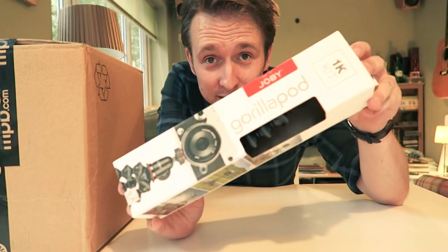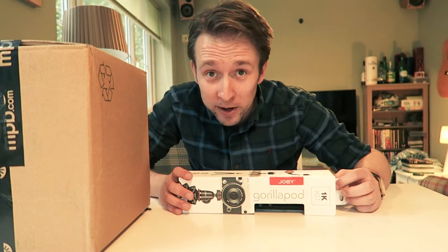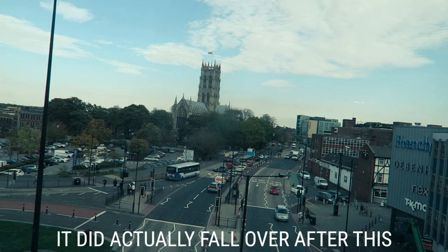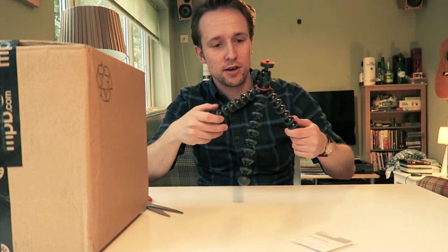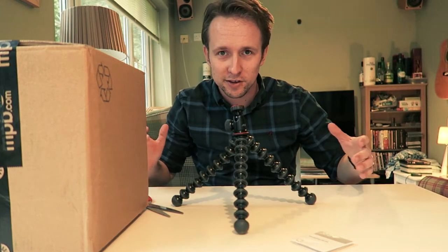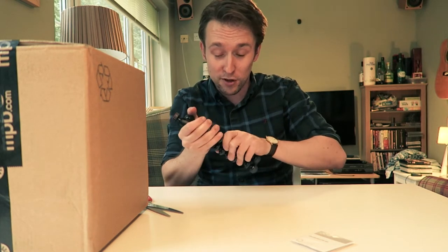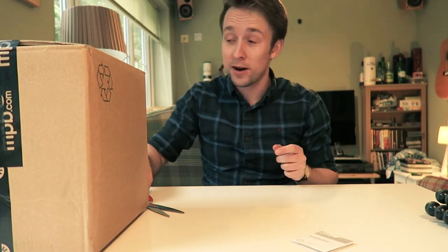This is a slightly sturdier gorilla pod, because the one it's currently on I've actually had to glue together. I've got some pretty hilarious footage of this camera on that tripod failing as I'm trying to capture a time-lapse of Doncaster Minster. This new one supports up to a kilogram, which would be extremely handy — maybe I can even use it with my DSLR. They have a tendency to droop with DSLRs, but maybe this one is a bit more capable. So there we go — I will not get dodgy time-lapses anymore.